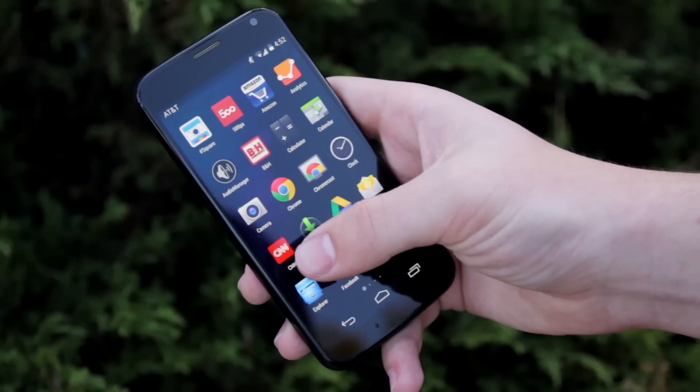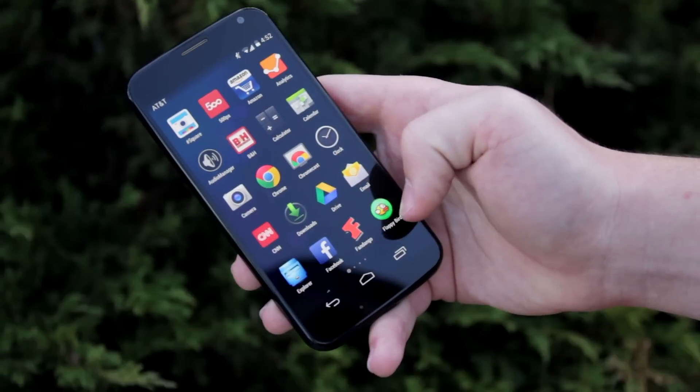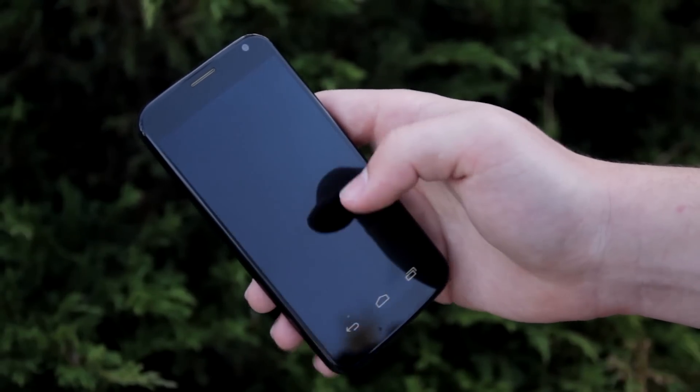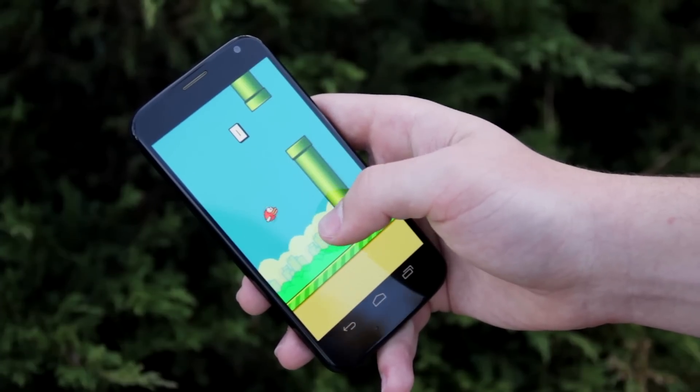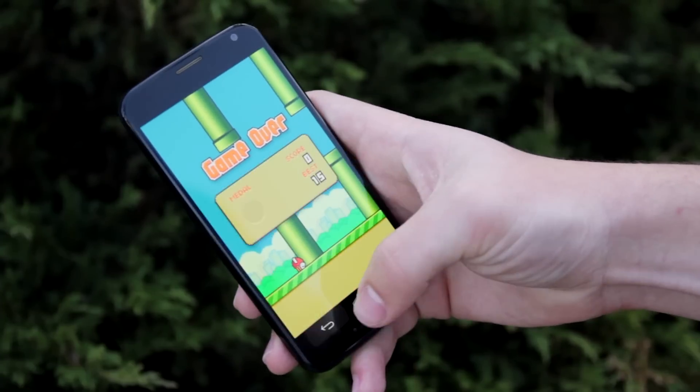I also have CNN for top stories, though I don't really care for their opinion that much. And then I also have Flappy Bird. Everyone at my school is playing this game and it's just annoying. I'm really bad at Flappy Bird, which might add on to the reason why I absolutely hate it.